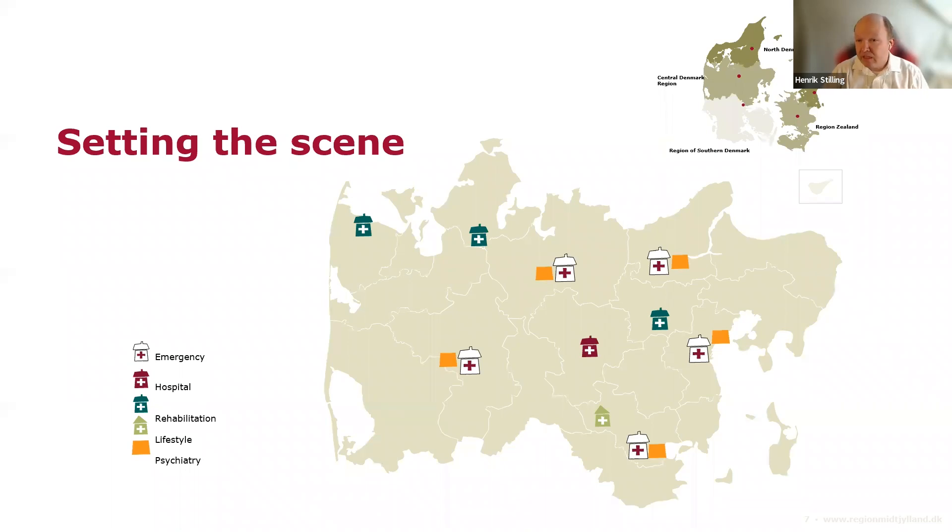I'm the lead architect for the Central Denmark Region, and I would like to apologize for selecting the hospital which probably has the most difficult name to pronounce in English — in Danish it's Regionshospitalet Gødstrup. In Denmark, we have consolidated our public health services into larger emergency hospitals, and in the Central Denmark Region we now have five hospitals supplying that kind of service.